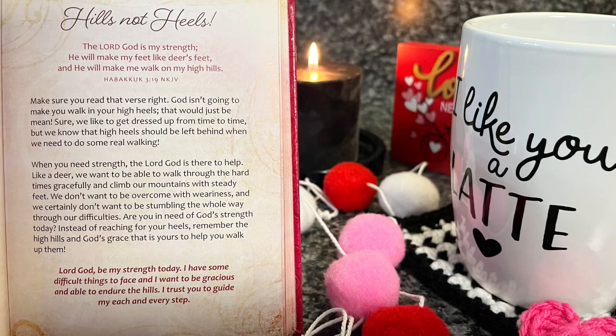Let's go ahead and listen to our 'Be Still and Know' devotion. 'The Lord God is my strength; He will make my feet like deer's feet and He will make me walk on my high hills.' Habakkuk 3:19. Make sure you read that verse right — God isn't going to make you walk in your high heels, that would just be mean. Like a deer, we want to be able to walk through the hard times gracefully and climb our mountains with steady feet. Are you in need of God's strength today? Lord God, be my strength today — I have some difficult things to face and I want to be gracious and able to endure. I trust you to guide me each and every step.